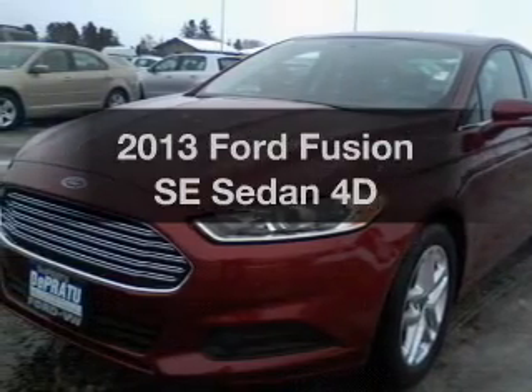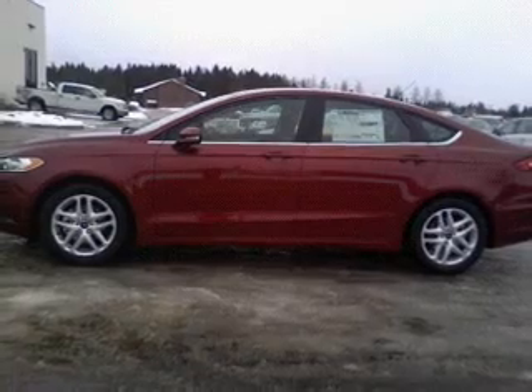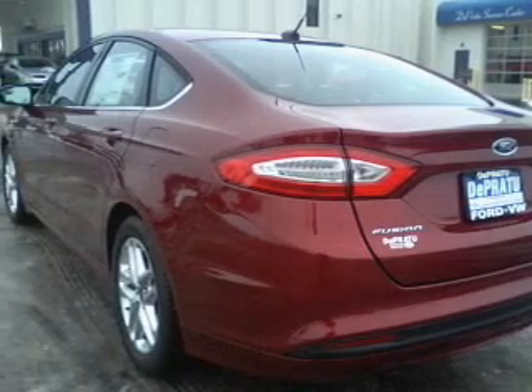Introducing the 2013 Ford Fusion. Everything you need under one roof with this great vehicle. With a reliable engine that responds smoothly to its automatic transmission, premium wheels give a more luxurious look.